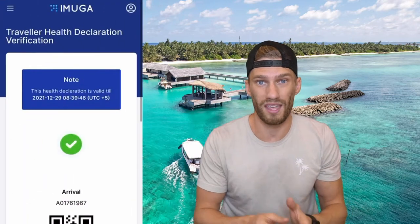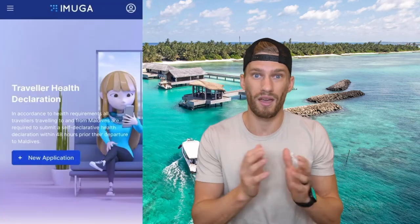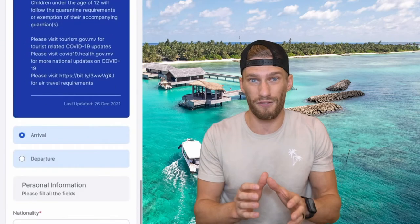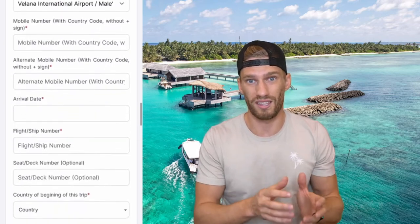Hold on to that PCR test because you are going to need to upload it along with all your trip information to the customs declaration form on the Maldives government website as you're checking through customs. If you don't have that filled out ahead of time, it's going to take you quite a bit longer once you're in the customs line.